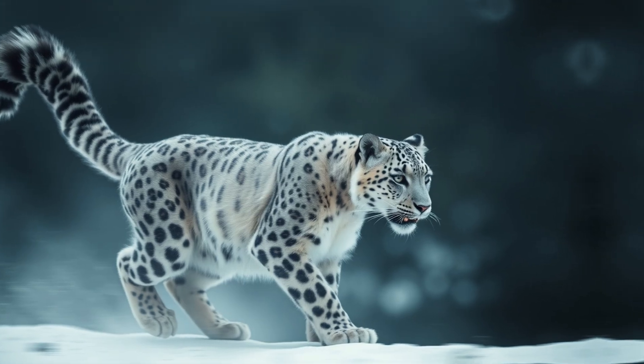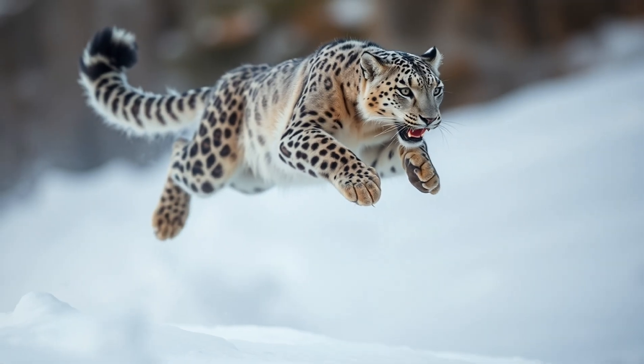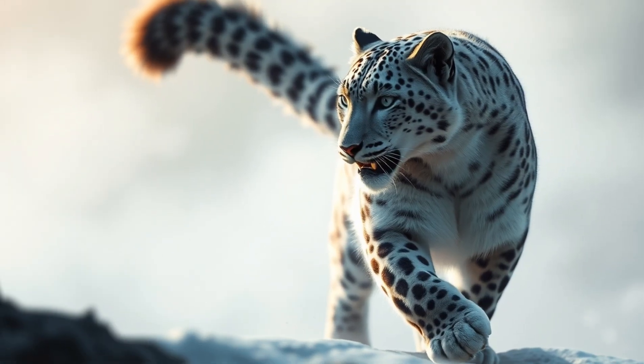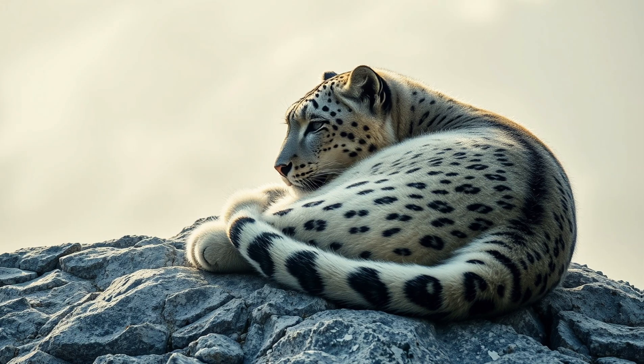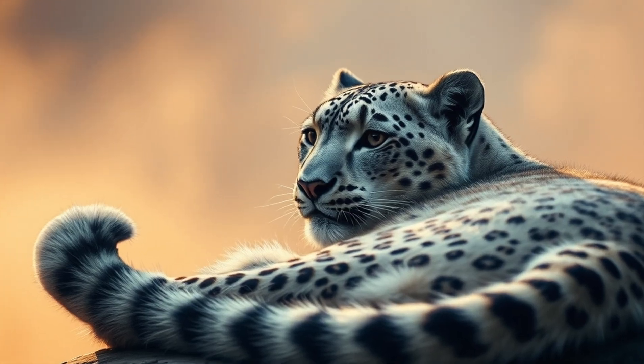Snow leopards also have super long, bushy tails, sometimes almost as long as their bodies. They use their tails for balance when they're jumping and climbing, and they also wrap them around themselves like a cozy scarf to help keep warm.